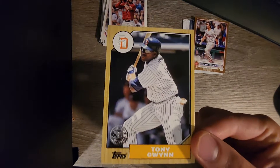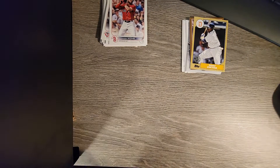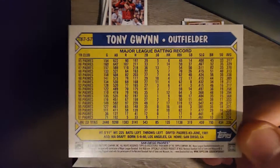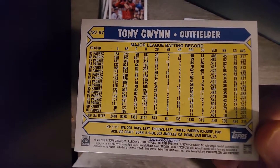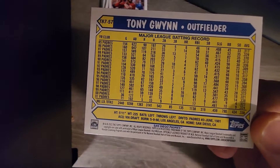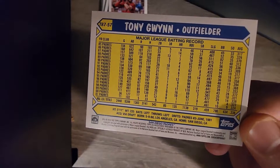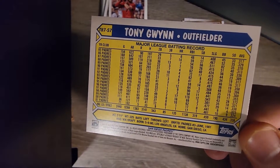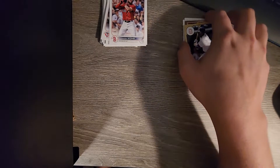That's sick - a Tony Gwynn 35th anniversary card! Let's go, I love Tony Gwynn - I have his autograph too. Career .338 hitter in the steroid era mainly - that's nuts. Just an absolute one-of-a-kind player. 300 stolen bases too, by the way - not too shabby. Well over 3,000 hits, he almost hit .400 in a season before it was shortened by a strike - you see that .394 there. Just one of the best pure hitters of all time.